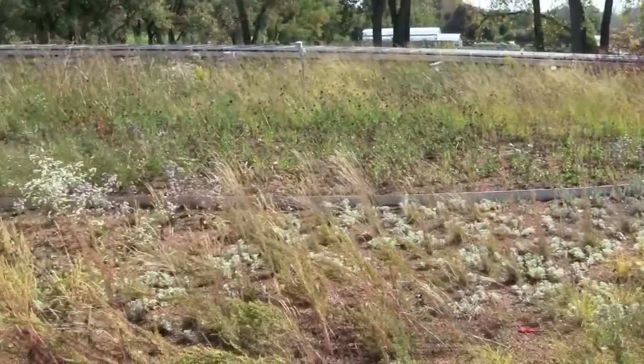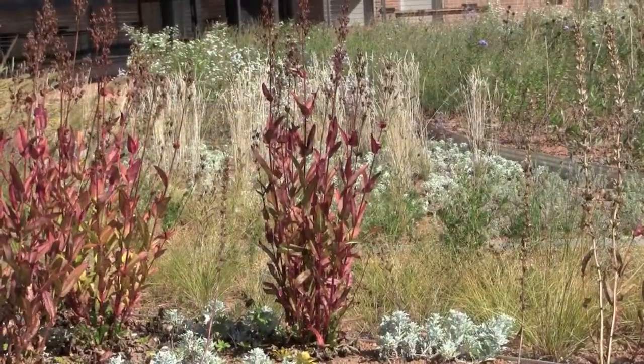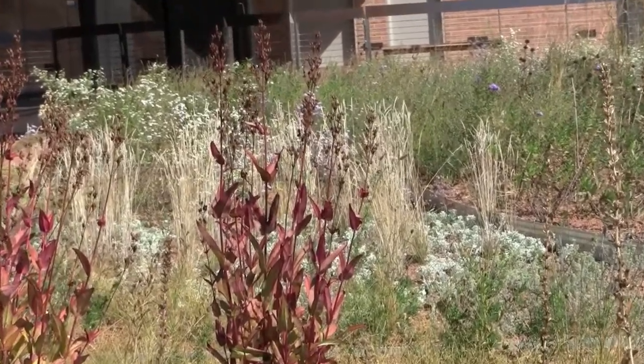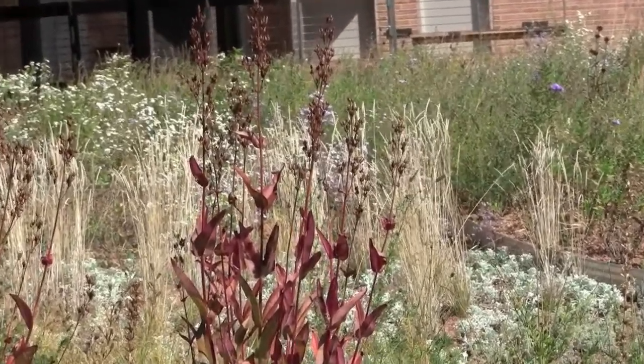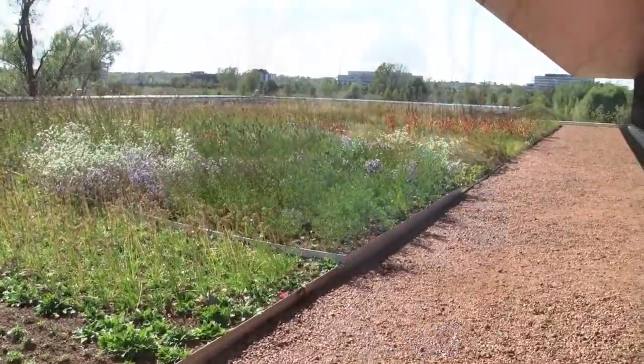The south roof is the native roof. On this side of the building, only plants from North America — no cultivars are allowed. So we're looking at native plants in a mix of soil levels: we're at 4-inch, 6-inch, and 8-inch soil depths.